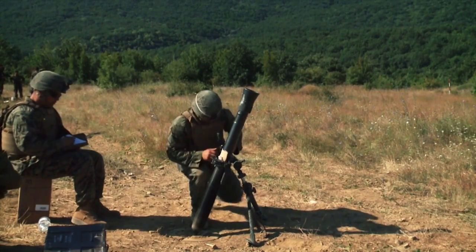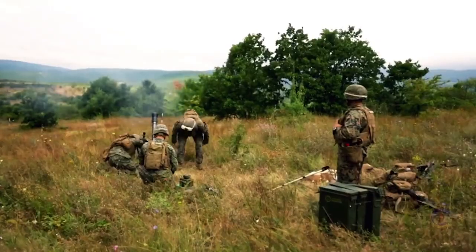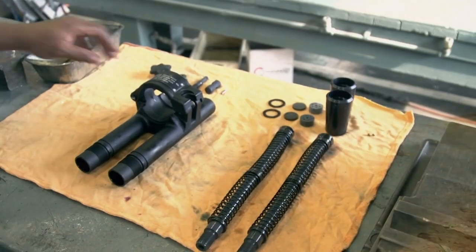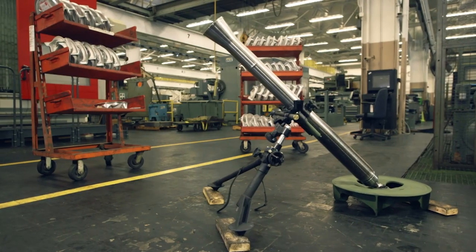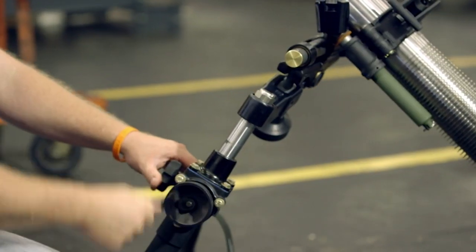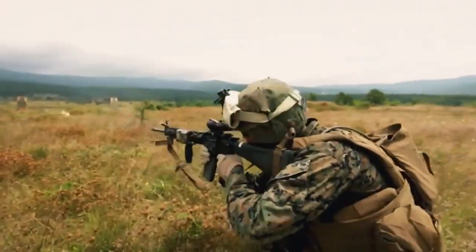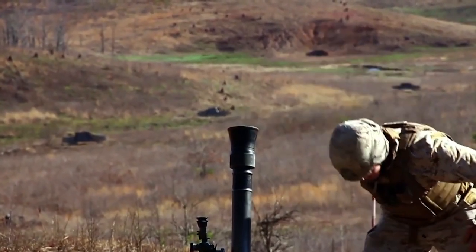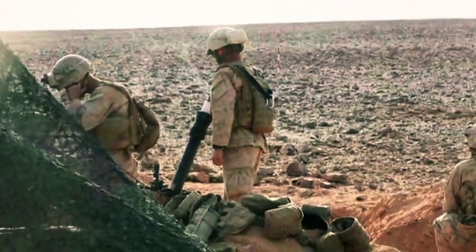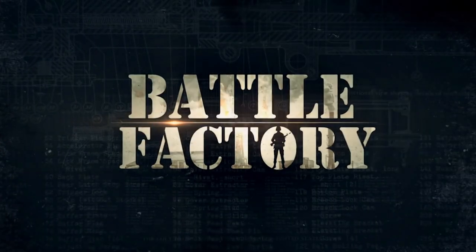The mount on the mortar serves triple duty: it stabilizes the cannon, helps absorb the force of the blast, and can adjust the angle for aim. The mount's shock absorber uses springs to dampen the recoil, and once assembled, a hand crank can adjust the angle. During a mortar operation, every second is critical. On the front lines, mortar teams use this lightweight compact weapon system to support infantry and penetrate enemy blockades, acting as a synchronized unit to achieve maximum impact and maximum effect.